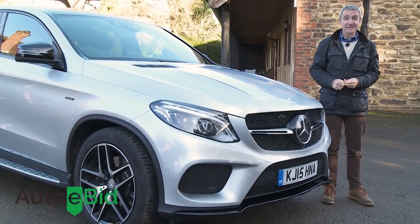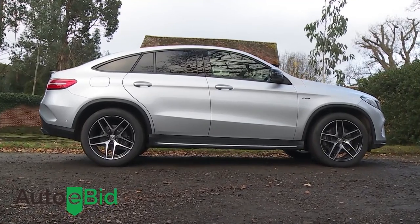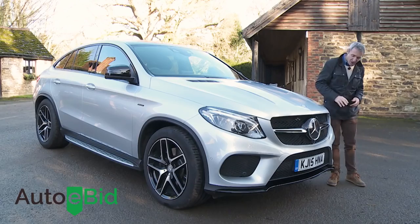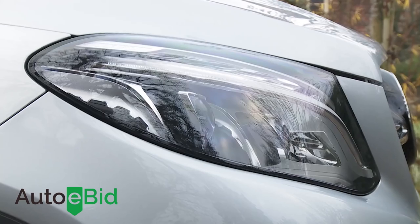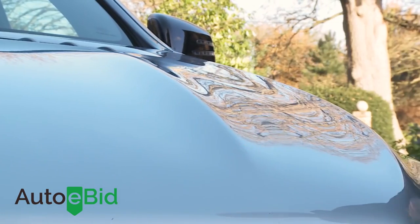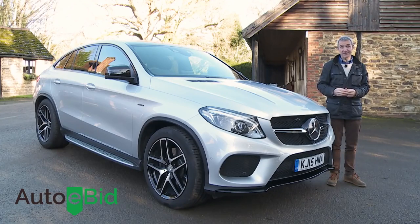Up close and personal, this car is imposing — standing over 1.7 metres tall, two metres wide and almost five metres in length, it dwarfs almost everything else on the road. Huge gaping air intakes emphasise the upright single-louvred sports grille, framed by three-dimensionally designed all-LED headlamps. Above the forward-sloping bonnet with its typical Mercedes power domes, this car is characterised as one of the brand's sporting models rather than just another SUV.